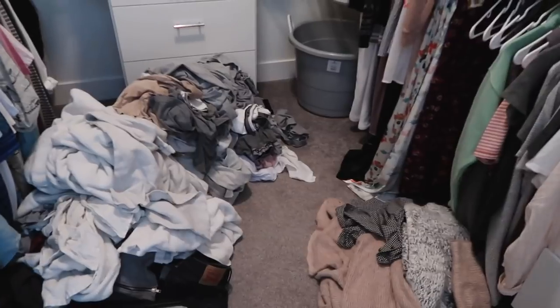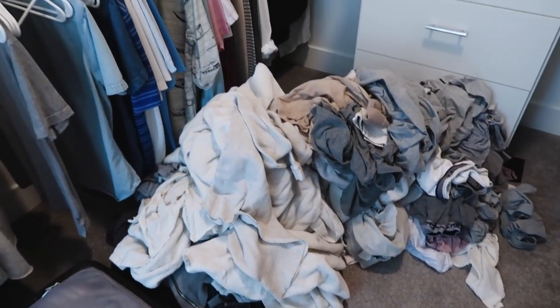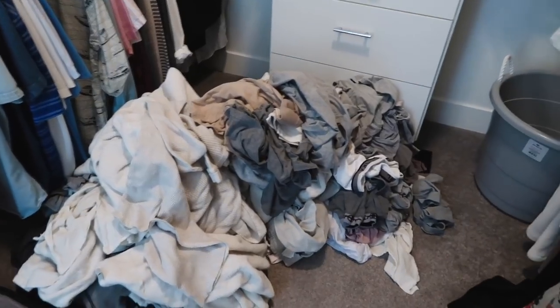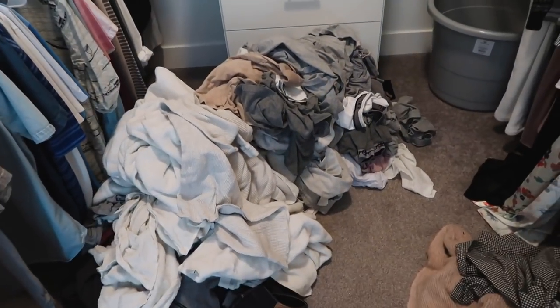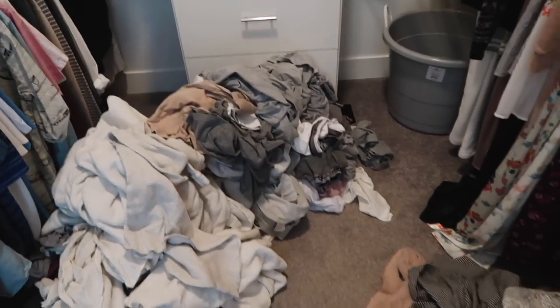This is the huge mountain of laundry. Normally we don't have this much built up but we just kept doing loads and saying 'okay we're gonna put it away' and now literally it's all of our clothes. So I'm about to get started on this.